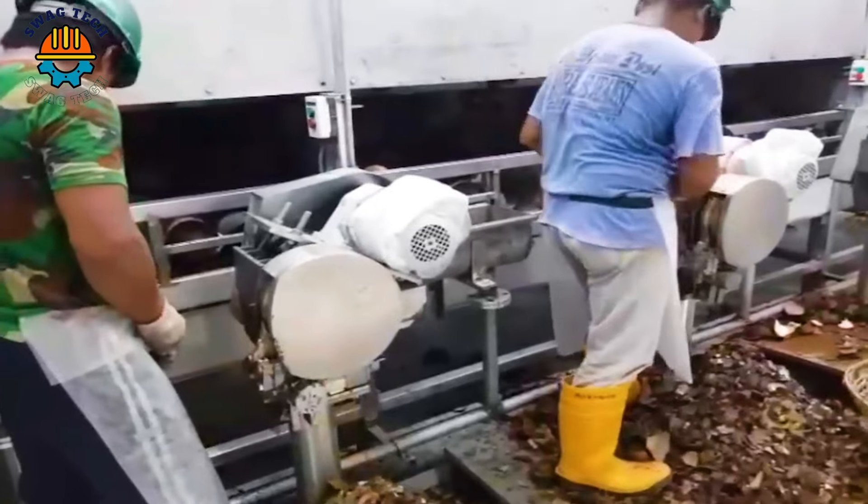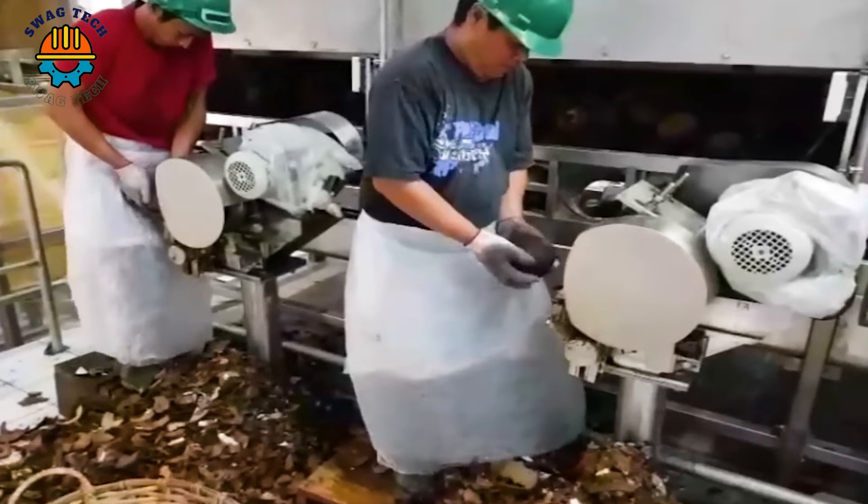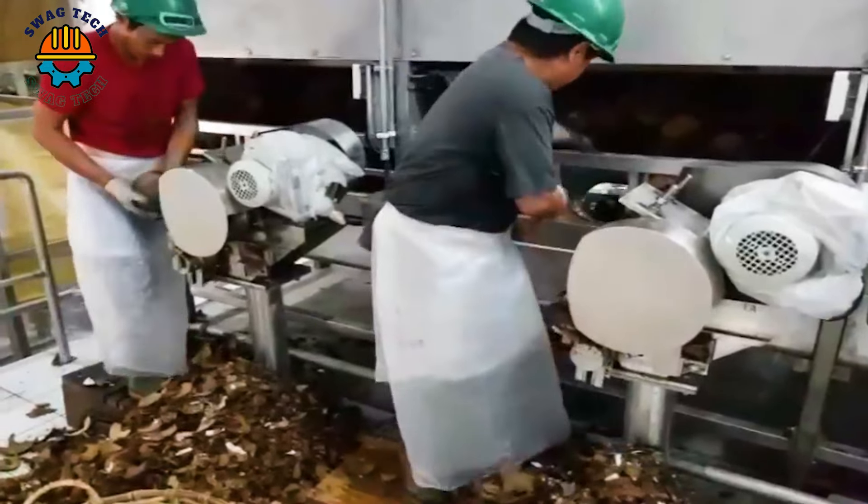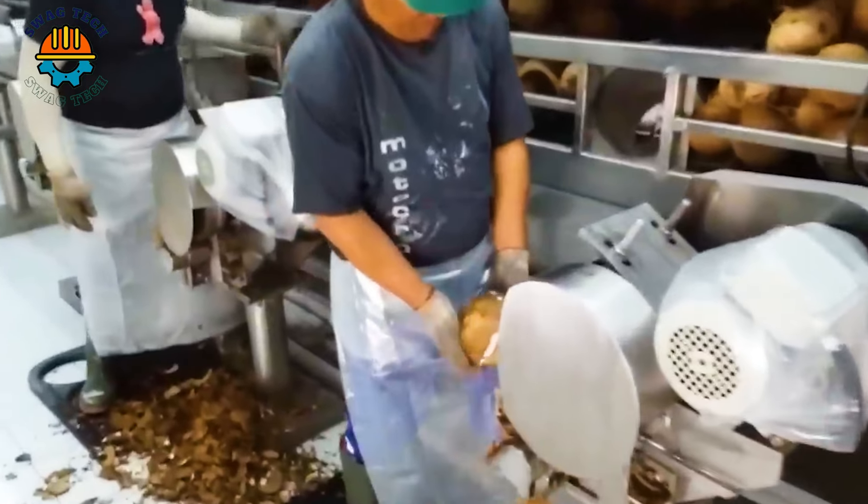Coconut compound is grated and milled to form pure coconut powder. This process is usually carried out by scrapers and grinders, ensuring that the particle size of the powder is standard and uniform.